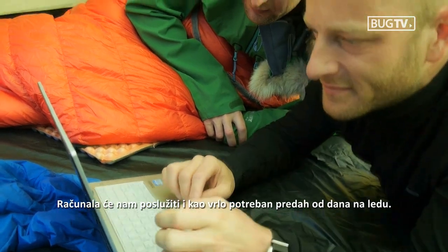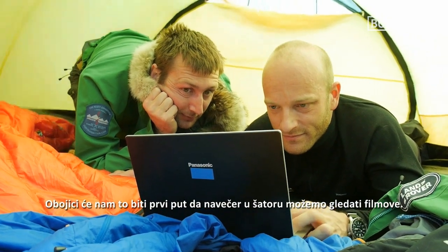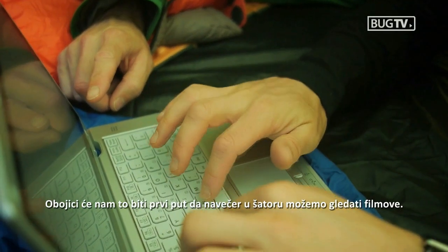The laptops will also give us some much-needed respite from long days on the ice. A first for us both on this expedition, we'll also be able to watch films in the evenings in the tent.